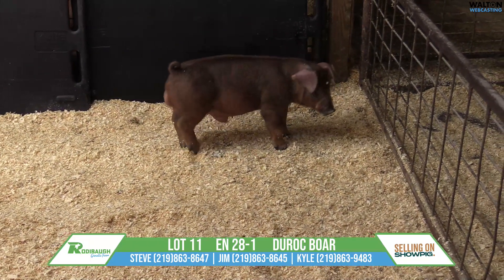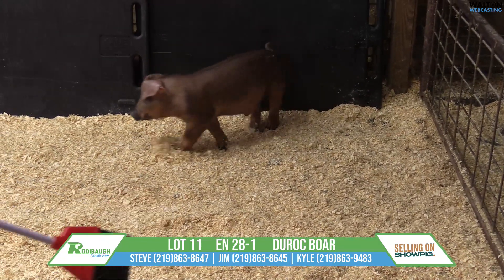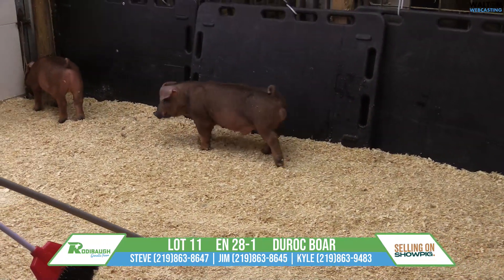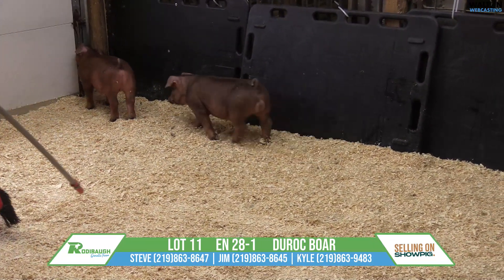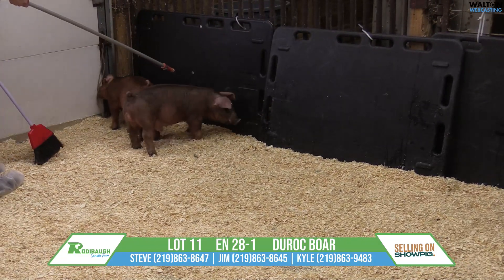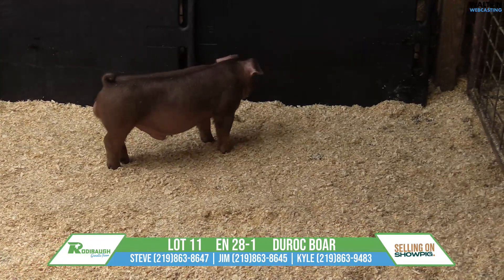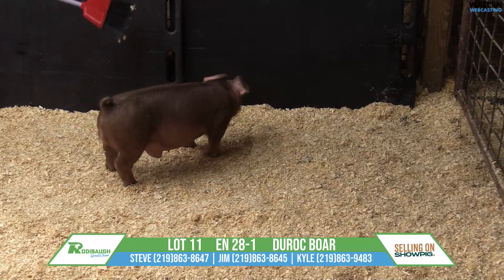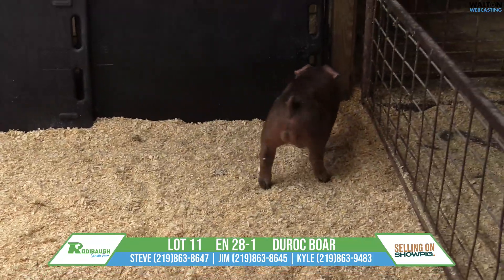Really good upside here. Stay in your lane on the bottom side — that boar has made some awfully good, highly competitive red barrows in the last several years. And we can see some of that top shape and width that we get from Stay in Your Lane, and still with a good look. Really good pig here in Lot 11, Duroc barrow 28-1, Burning Roses, Stay in Your Lane. Thank you.